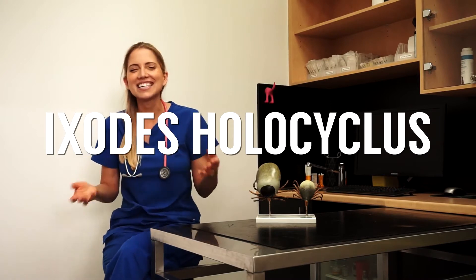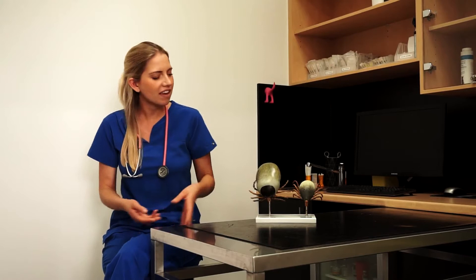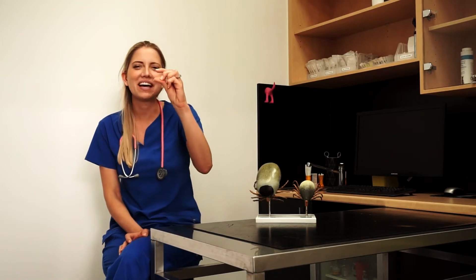The scientific name for paralysis ticks, just in case you're wondering, is Ixodes holocyclus. So it sounds like something out of Star Wars, but it's not. They start less than a millimetre in size — they are really tiny — and over a few days as they are on your dog, they become about one centimetre in size.